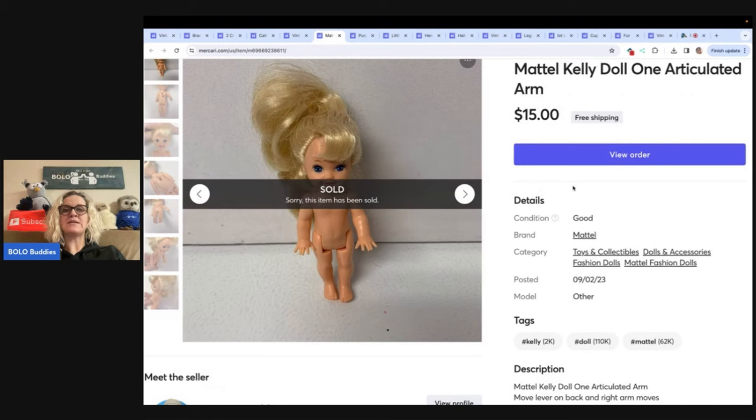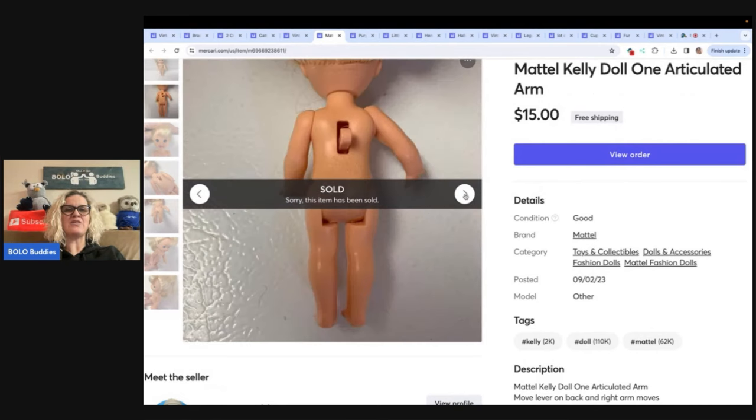Mattel Kelly doll articulated arm. This one is different — it had this little thing on the back that made the arm swing. I don't know if it's a specific type of doll; if anybody knows, let me know down in the comments. That's just what I used for my title. I sold this for $15 with free shipping.